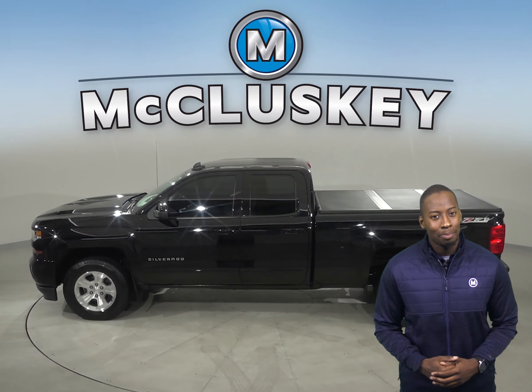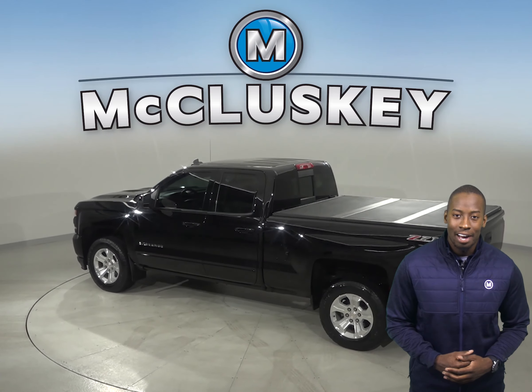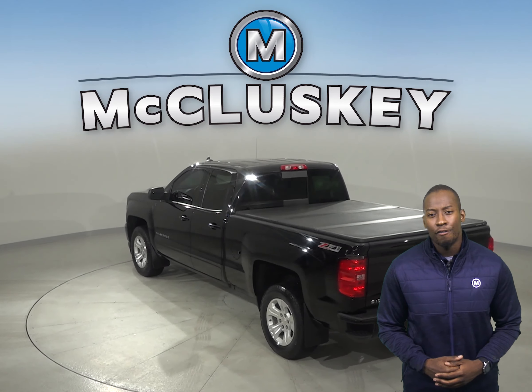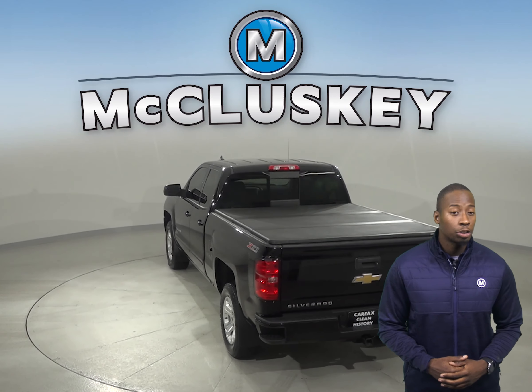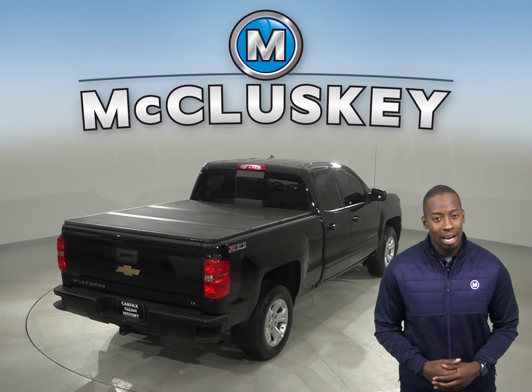Inside, you'll have a backup camera, so parking and reversing will be simple and safe. There are heated seats, remote start, and 4-wheel drive. You'll also have a low-tire pressure warning system for added safety, and dual front and side impact airbags as well.